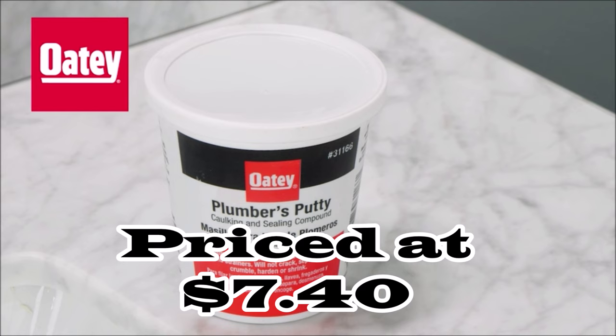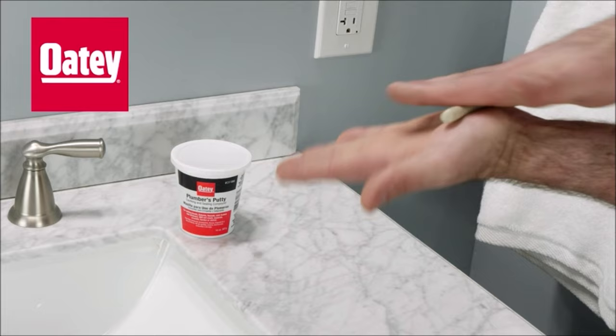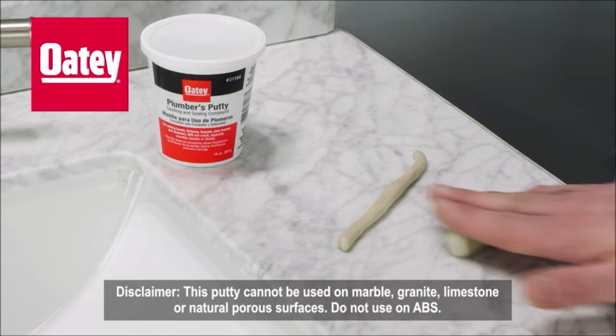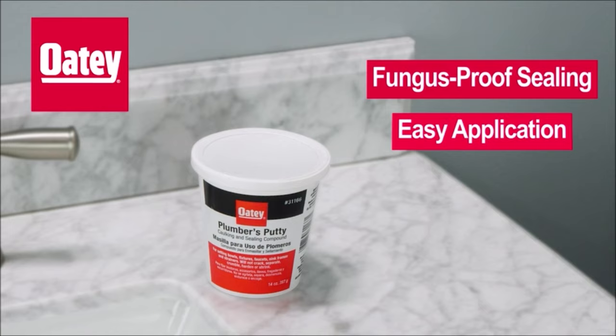Number six: introducing Harvey's WM Harvey Stainless Plumber's Putty at $7.40, the ultimate sealant. Weighing 14 ounces, this putty offers easy application and enduring seals for bowls, rims, strainers, and faucets. Its unique flexibility prevents hardening, shrinking, cracking, or crumbling even when exposed. Trusted by professionals, this putty remains pliable over time, ensuring a reliable and long-lasting seal for secure and resilient results.